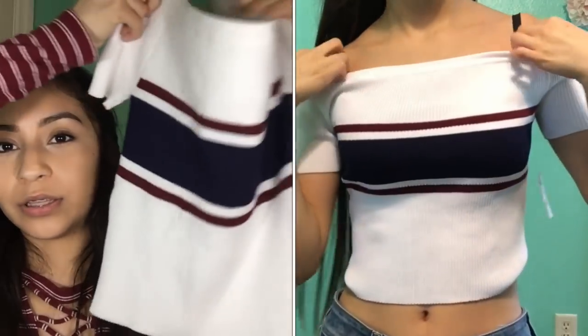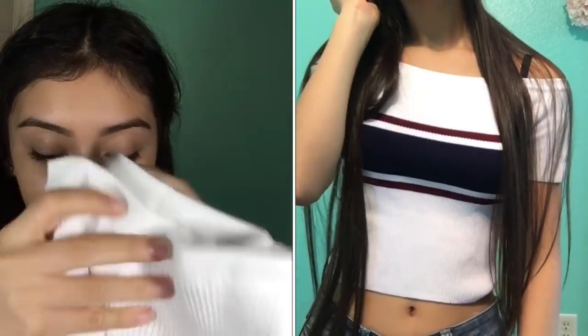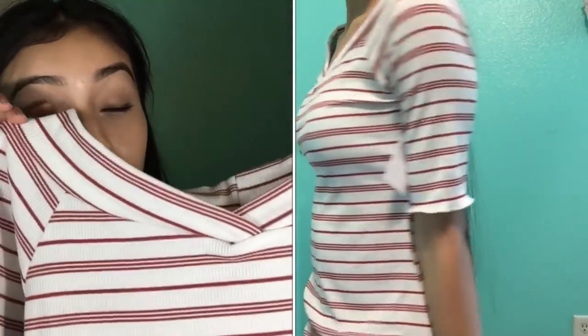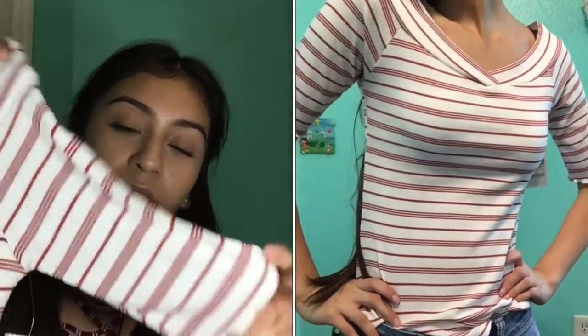Next store I went to is Charlotte Russe. The first item I got was this super cute off-the-shoulder crop top — it's white with a big navy blue thick stripe in the middle, with maroon stripes on top and bottom. It's stretchy, good material. I also got another striped shirt — white with maroon stripes, kind of off-the-shoulder, medium length sleeves. Then I got a headband — my mom said it was ugly but I think it's kind of cute when I do my makeup.